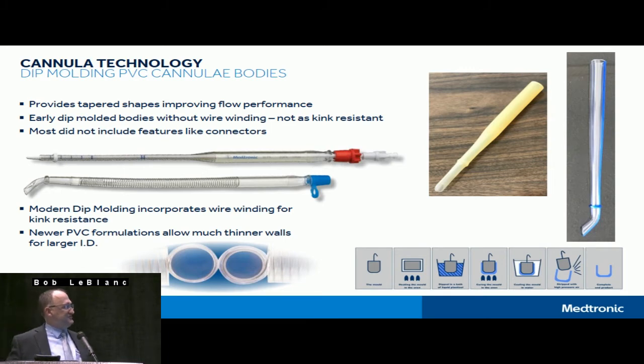Here are some products on the right-hand side that nobody has likely seen in a while, as they haven't been manufactured within the sterilization dating period — most cannula have about a three-year sterilization dating. The old dip-molded yellowish barred cannula was used as a femoral cannula, placed just in the femoral artery and not extending up into the aorta. There's also the argyle or THI-style arterial cannula on the right — both good representations of early dip molding that did not yet include wire winding, so no kink resistance.